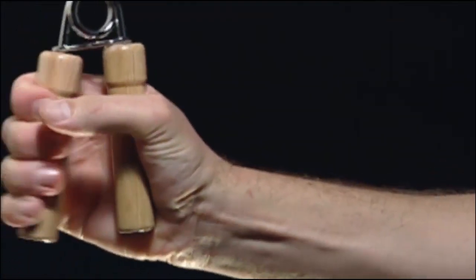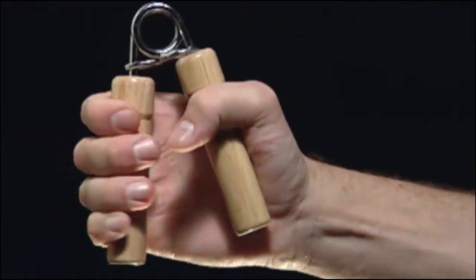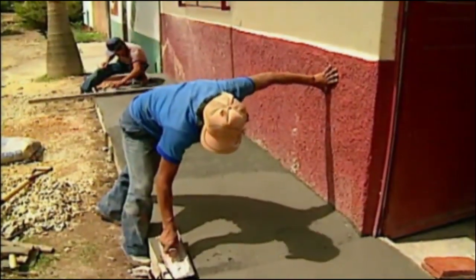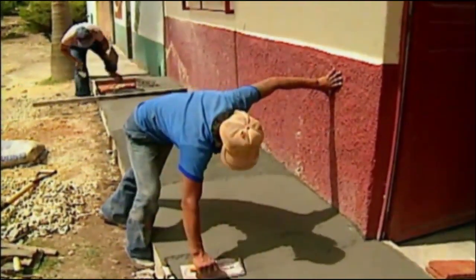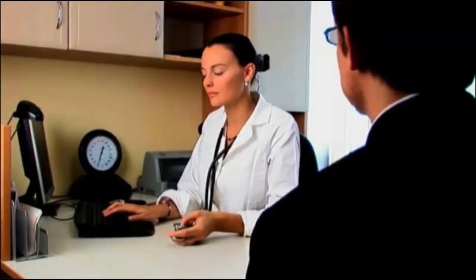Following surgery, rehabilitation exercises can help you gradually gain strength and movement. Recovery from De Quervain's surgery is very individualized, depending on the extent of your condition and the procedure. Most people have excellent results and make a full recovery. Your doctor will let you know what to expect.